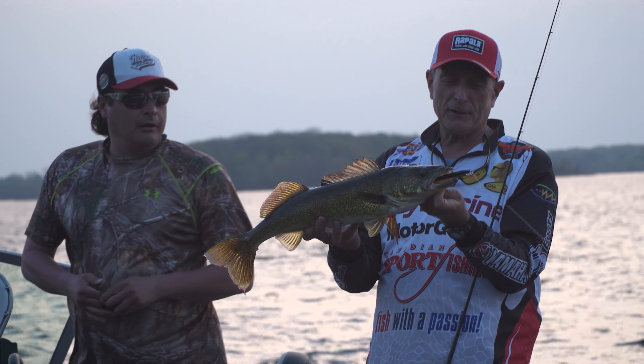Look at that — nice-size walleye. He inhaled that husky jerk. What a beautiful fish. Good job, Mike. Thanks — what a gorgeous walleye from Buckhorn Lake. Now this guy's bigger than the slot, but we're releasing all of our fish anyway. Here, I'm going to give you a kiss, you beautiful thing.